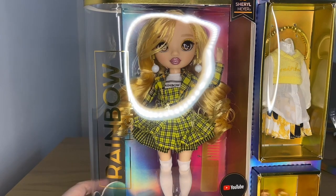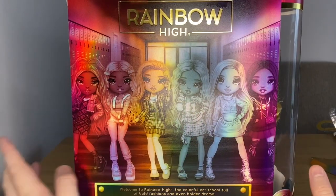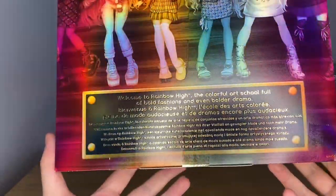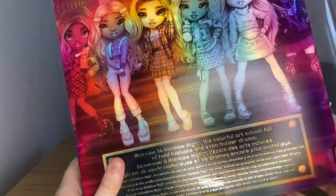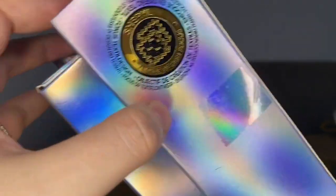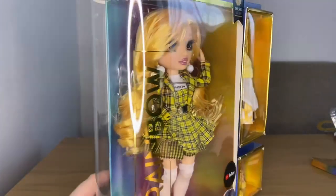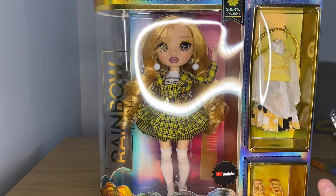We've taken a look at the back of the box, which has all the Series Three girls on it. The description is the same as always: 'Welcome to Rainbow High, the colorful art school full of bold fashions and even bolder drama,' then repeated in different languages. Cheryl is actually a textile design focus, which I've actually done in school — it's basically to do with sewing machines, patterns, and designing things like that. There's not much else to show so I'm going to get her out of the box.